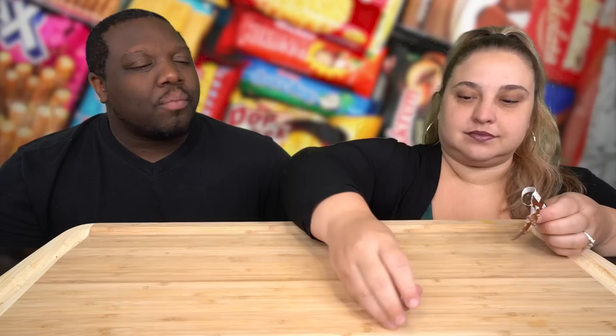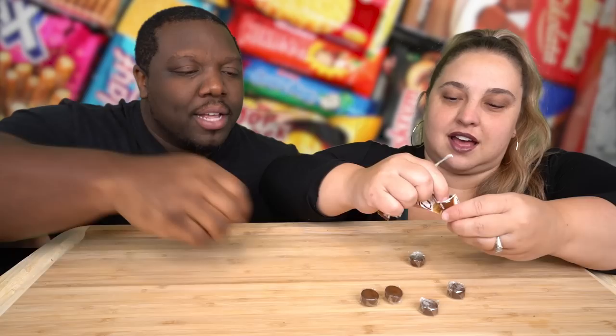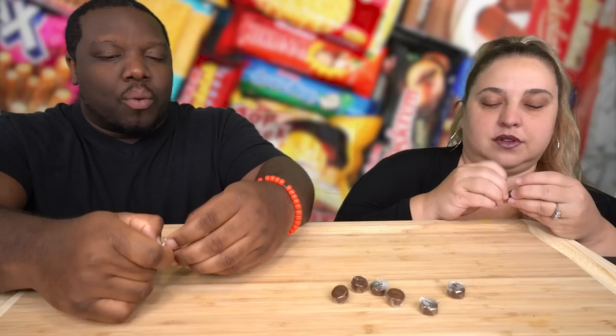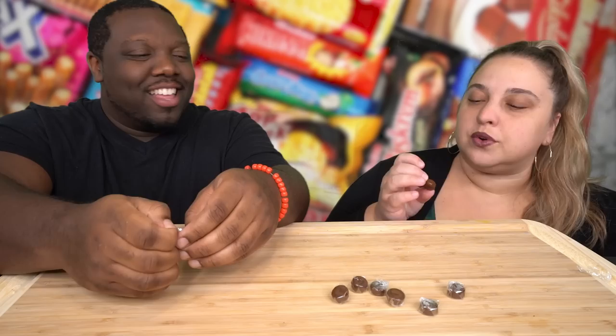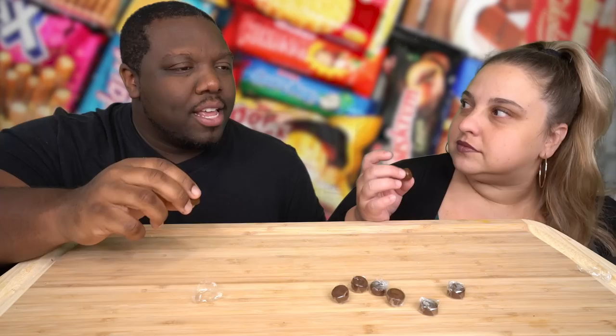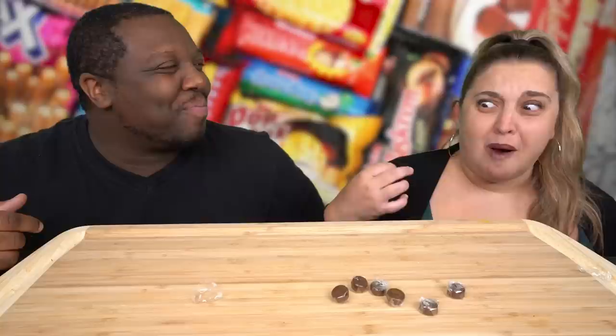Next we have the Dulce Coffee Cream Hard Candy. This reminds me of Werther's — it's similar because they're hard, and that's the only reason. So that's what it looks like, eight individually wrapped pieces. It smells like coffee — it smells really good. Let's try it.